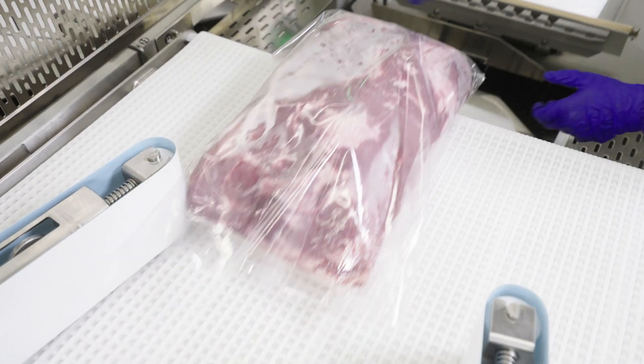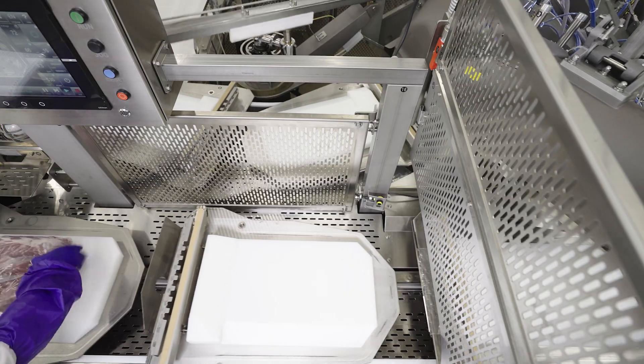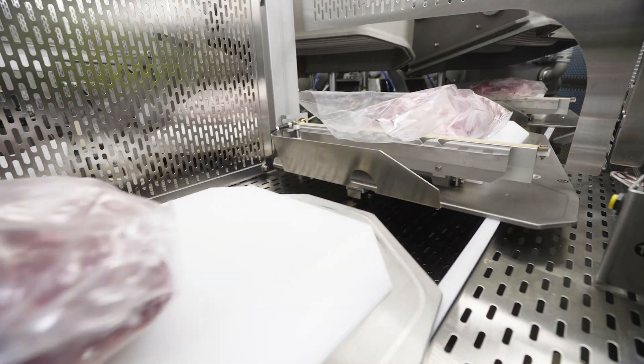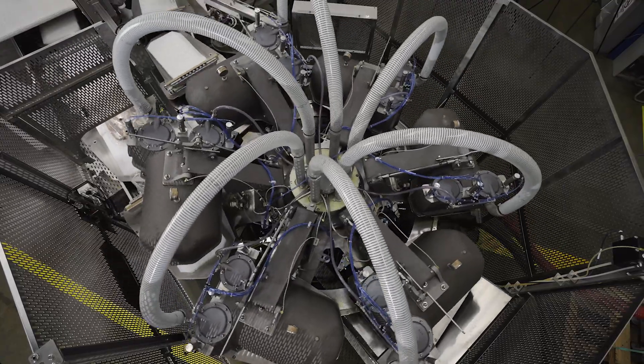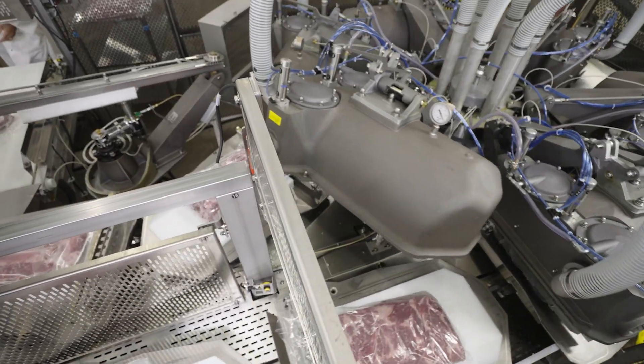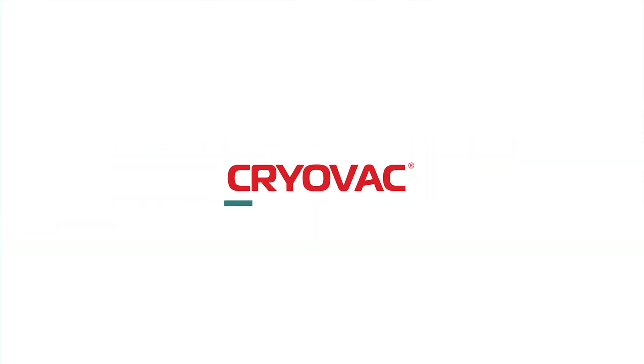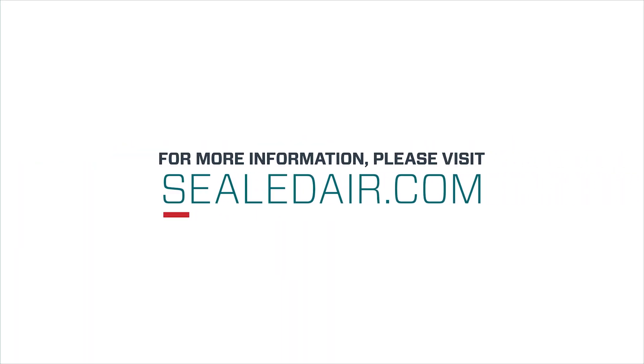Efficient, reliable, and designed to give you the most flexibility in labor allocation. That's Cryovac innovation at its best, and why we've been the leader in rotary vacuum chamber technology for more than 40 years. For more information, contact your local representative or visit SealedAir.com today.